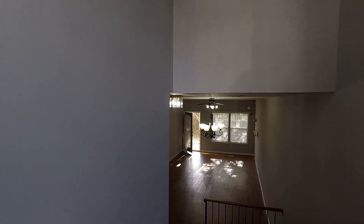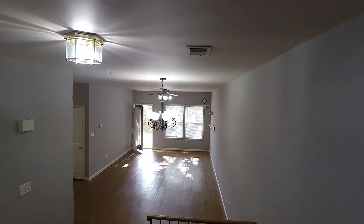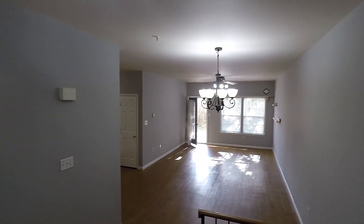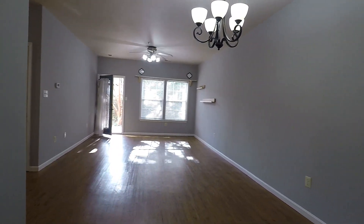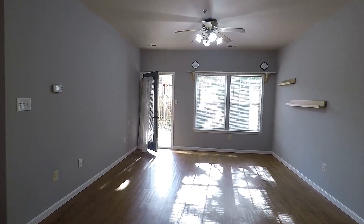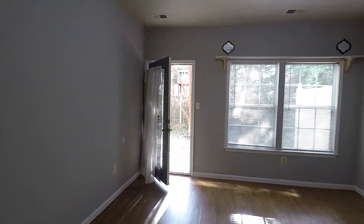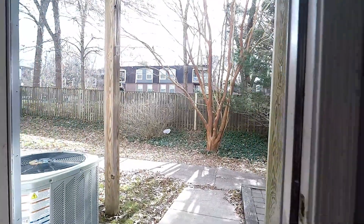Coming through the front door, there's a foyer, and a few steps down leads into a huge open-plan dining and living room area. Nice big space with a ceiling fan, and you'll also have access to this back patio.